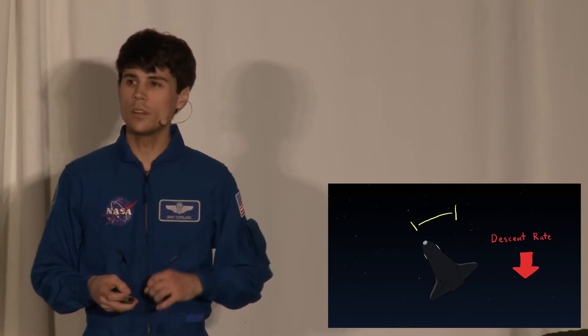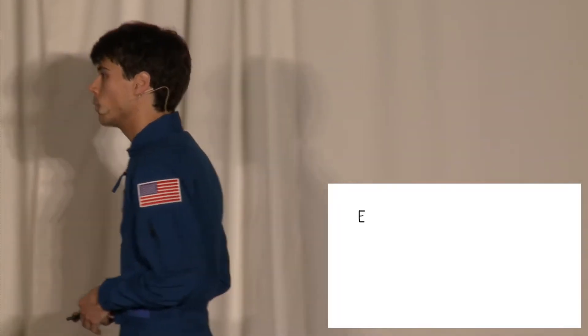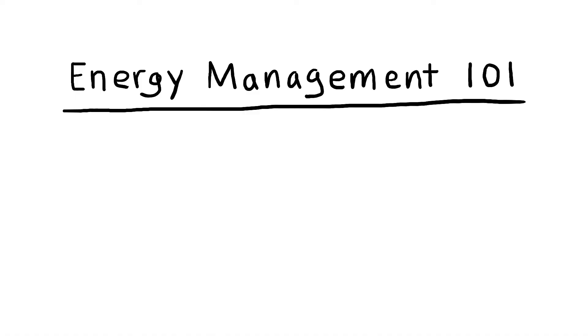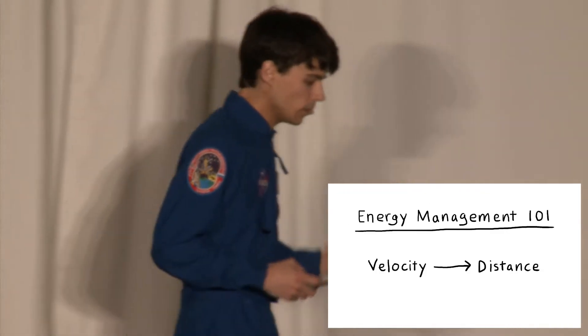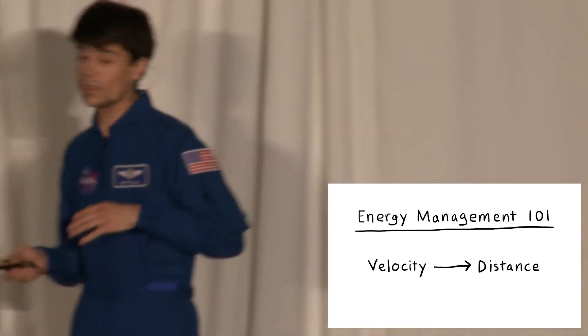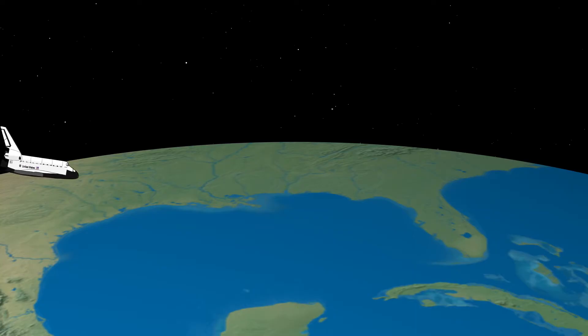That brings up an interesting question: how fast do we want to descend? Reentry is basically a big energy management problem — we have a lot of velocity and a lot of distance to cover. The goal is to bleed off that velocity at just the right rate so that we cover the right distance. If we slow down too fast, we won't make it to the landing site. And if we don't slow down fast enough, we'll shoot right past Kennedy Space Center and crash out in the Atlantic Ocean.